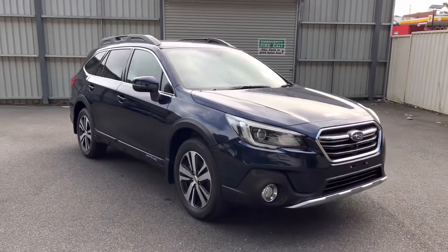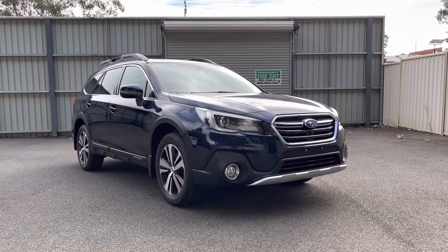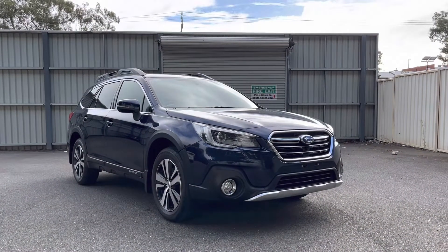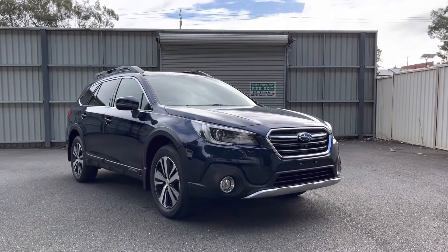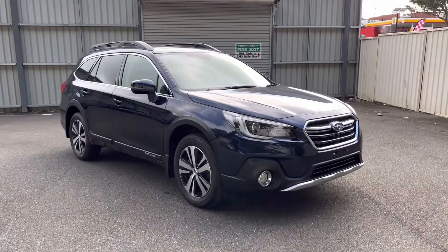The Subaru Outback really does not miss out on many features at all — it comes very well equipped. And this one with only 43,000 k's is a great buy here at Rinella Subaru, 82 to 86 Main South Road. Come on down, take a look, take a drive, or give us a call.